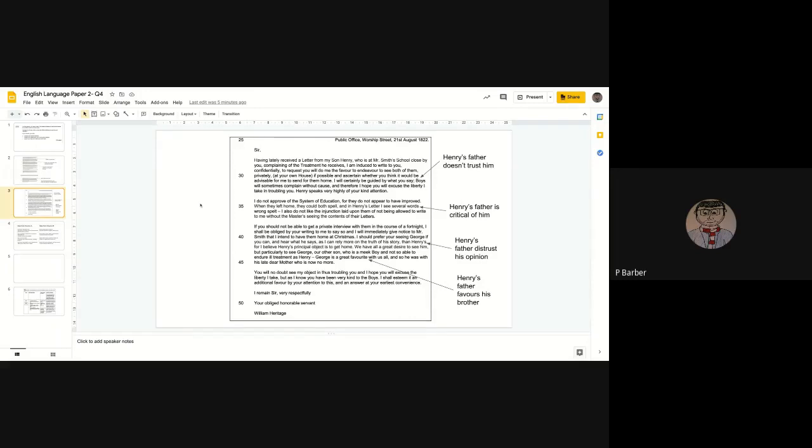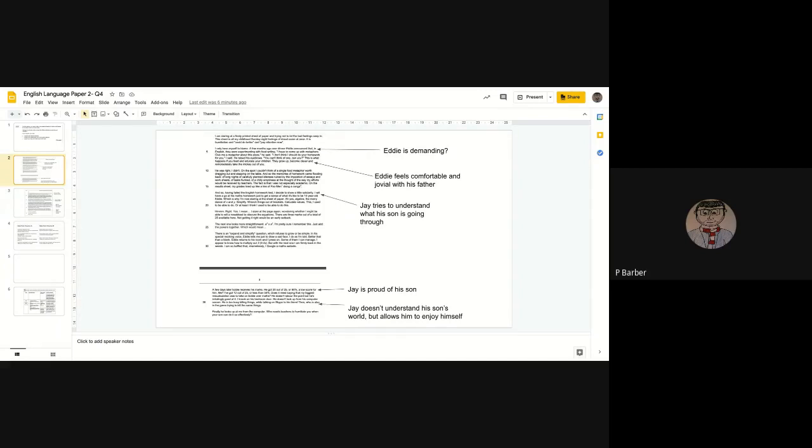In Source B, Henry's father doesn't really trust him — he says 'boys will sometimes complain without cause,' so he's asking the family friend to excuse the liberty he takes in troubling them. Henry's father is overly critical, noting 'I see several words wrong spelt' in Henry's letter. He distrusts Henry's opinion, saying Henry's principal object is to get home. He also asks the family friend to see George instead and hear what he says, as he relies more on the truth of George's story. Henry's father favours the other brother George, calling him 'a great favourite with us all.' Overall, a cold and distant relationship.